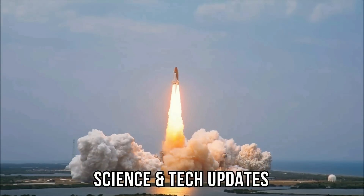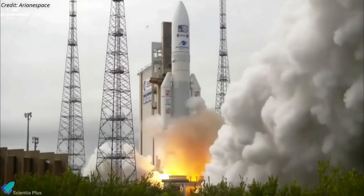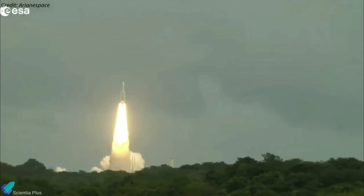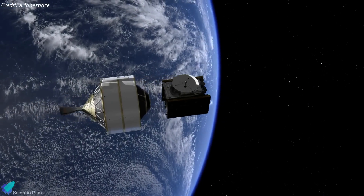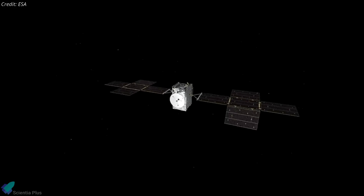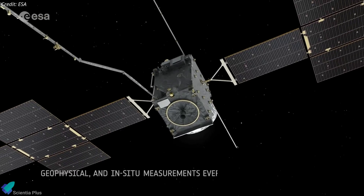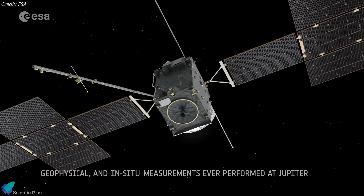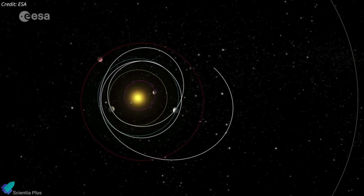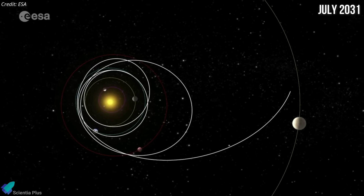Now let's discuss some of the biggest updates in science and technology from the past week. The European Space Agency's JUICE spacecraft to Jupiter launched atop an Ariane 5 rocket from Europe's spaceport in French Guiana on April 14. The spacecraft separated from the Ariane 5 rocket 28 minutes after launch, and several minutes later deployed its solar panels. Over the course of the next 17 days, JUICE will deploy its antennas and other instruments, followed by three months of testing. Reaching Jupiter will take JUICE more than eight years, with a series of gravitational assists flying by Earth, the Moon, and Venus to enter Jupiter's orbit in July 2031.